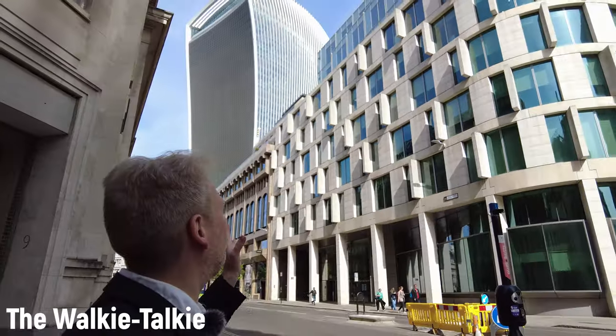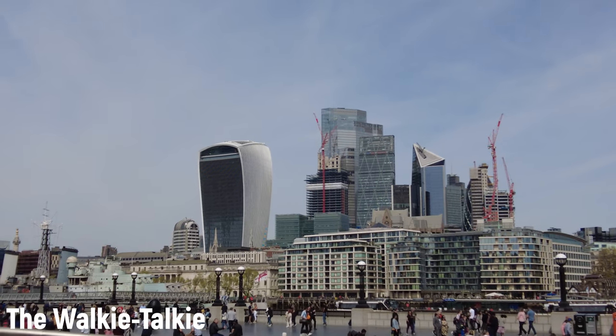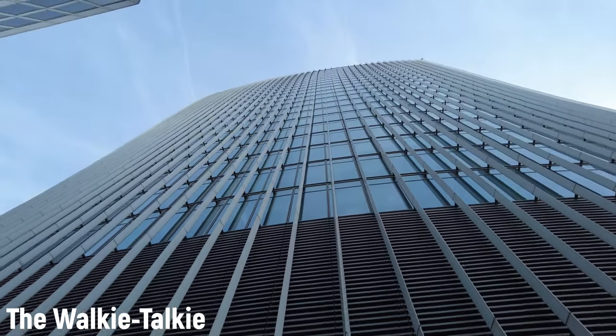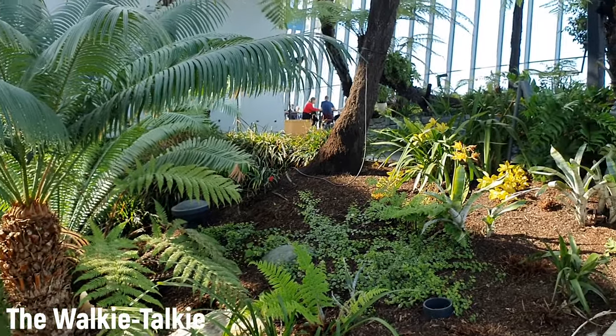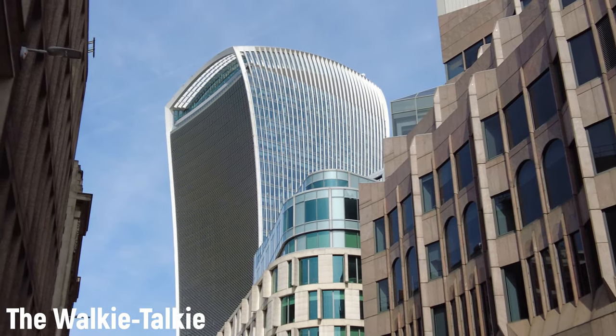The walkie-talkie is actually called 20 Fenchurch Street, but everyone just calls it the walkie-talkie for obvious reasons. It was constructed in 2014 and it's 160 meters tall. It was originally going to be 200 meters tall, but it was scaled down so it wouldn't dwarf St Paul's Cathedral and the Tower of London. Regardless of how it looks, there's a pretty neat thing at the top — the Sky Garden, which they claim is London's highest public park, though it is debatable since it's on private property and you need a ticket. People aren't just complaining about the looks; they're also complaining about the solar glare it generates, since it acts like a huge mirror. The media has called it a 'fry scraper.'